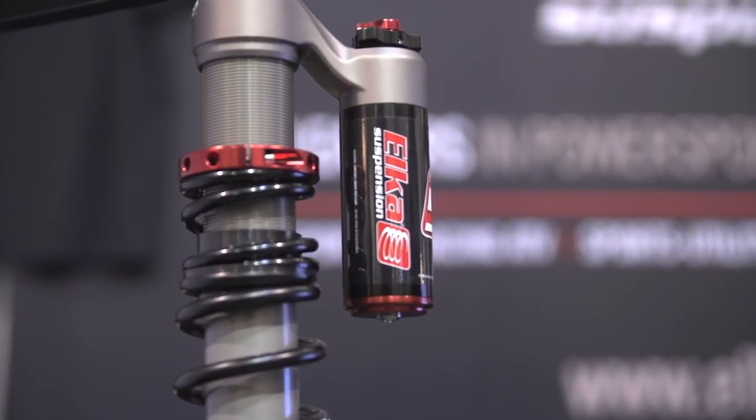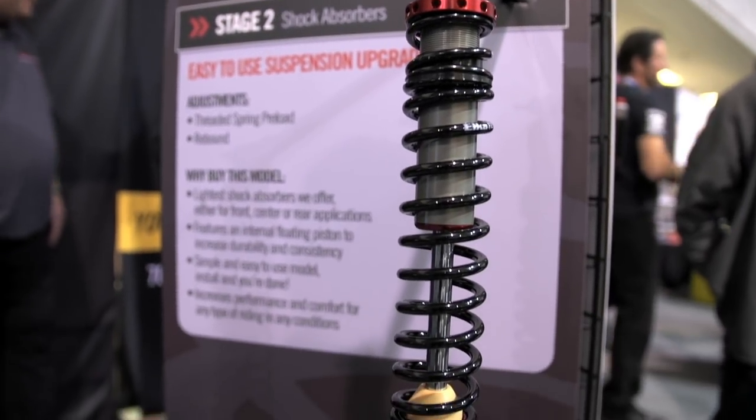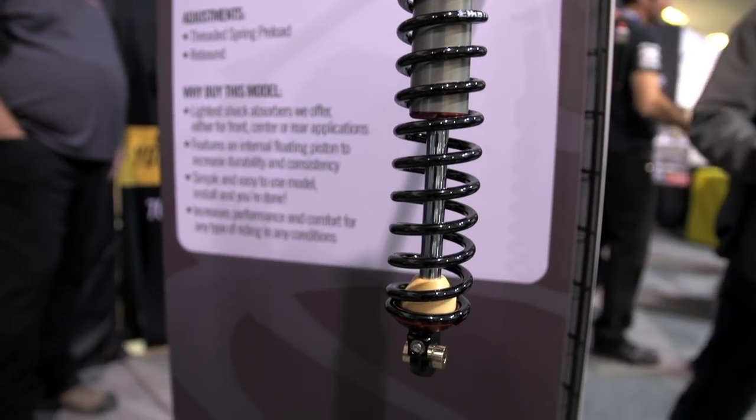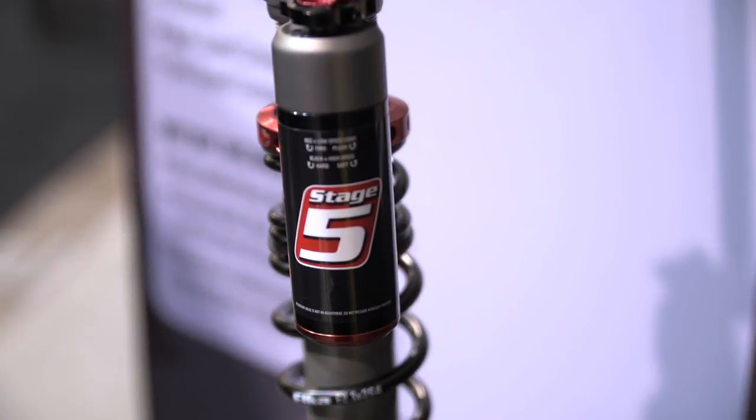Number 5: Elka Suspension snowmobile shocks. Snowmobile suspensions have come a long way since the days of the leaf spring, and so too has shock technology. They now offer snowmobile-designed shocks in five levels of performance, from the base Stage 1 to the incredibly adjustable Stage 5.